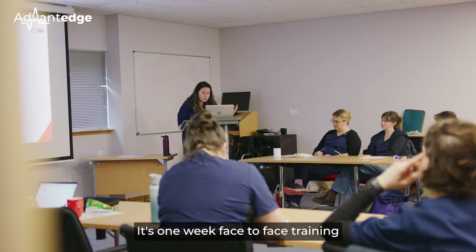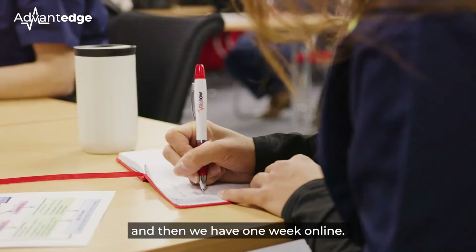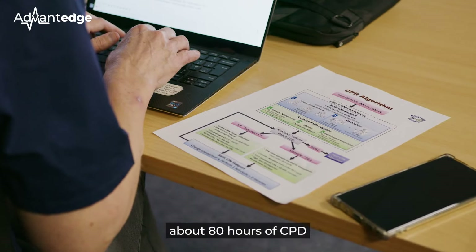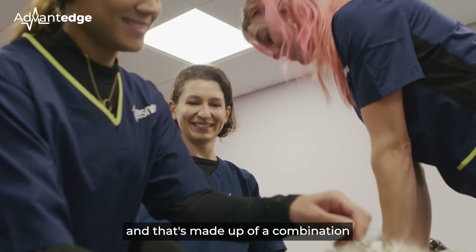This year we're really excited to reintroduce the face-to-face training to Advantage. It's one week face-to-face training and then we have one week online. This really suits people because they're coming and meeting everybody in the group, making some friends, but then they have the accessibility of online learning for a week as well.